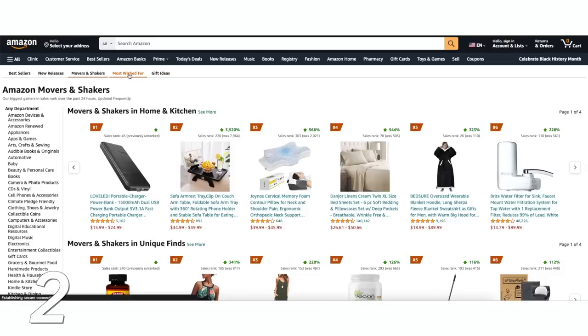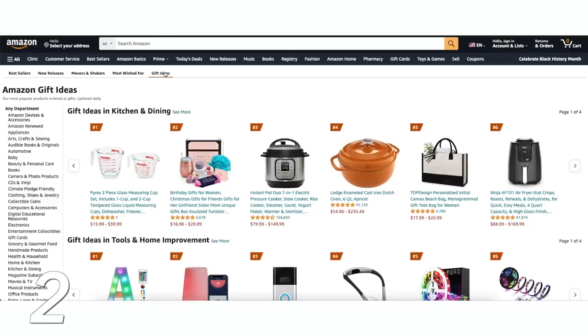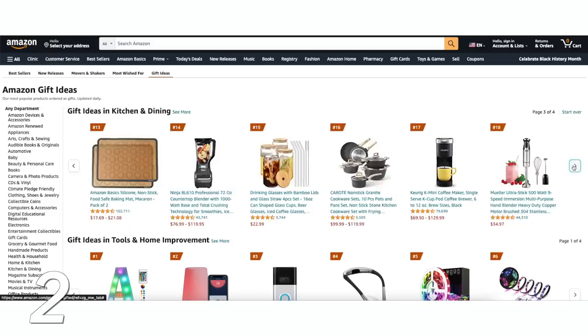Then there's Most Wished For — items added most often to wish lists or registries, where you can find really good top-rated items. And then there are Gift Ideas: if you're ever searching for gift ideas, you can go there and narrow it down by category or item.